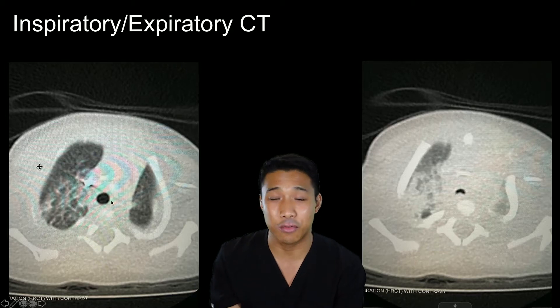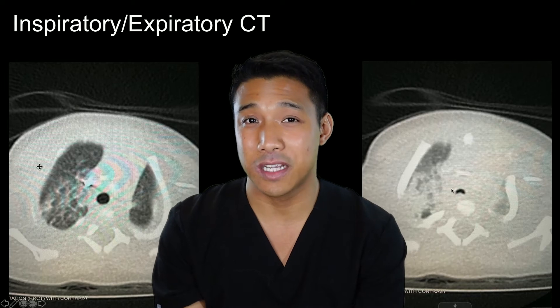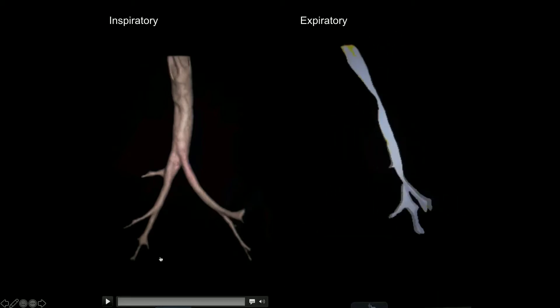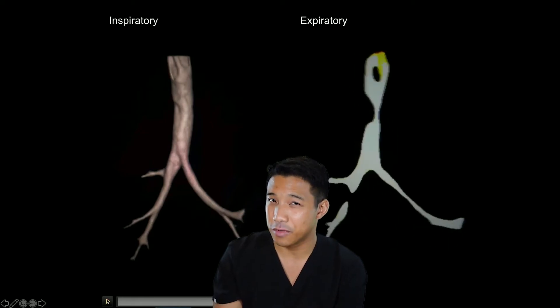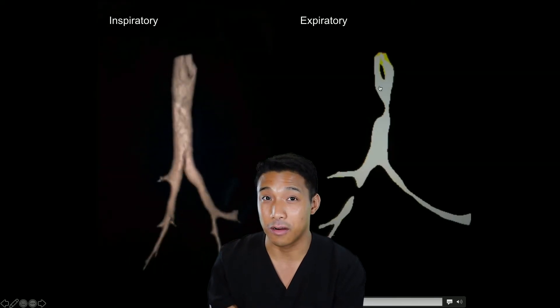You can see some compression right here at the level of the aortic arch. And then from this imaging, we're going to get some reconstructions. This is the airway reconstruction, and as you can see, the majority of the trachea looks pretty good. But there's some pretty significant compression in the expiratory recon, right at the level of the aortic arch.